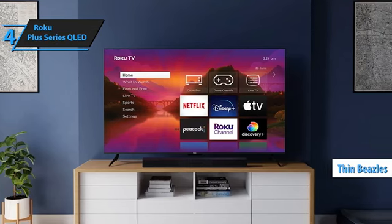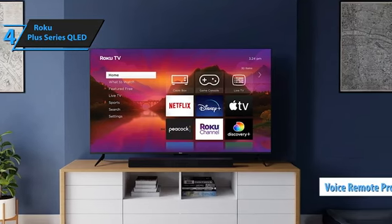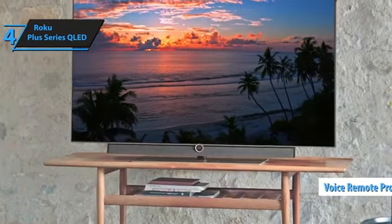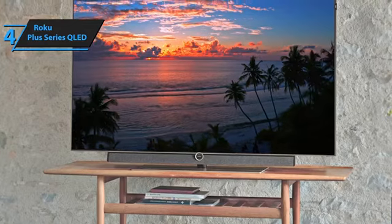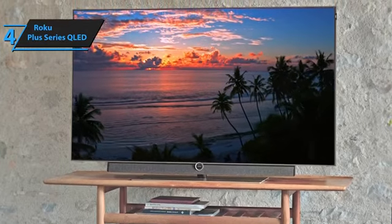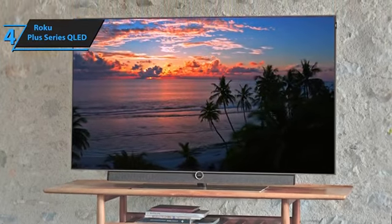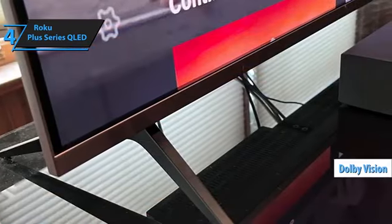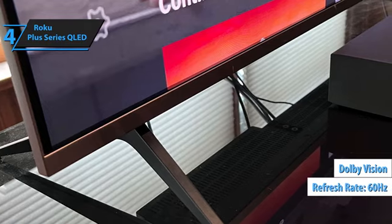Each Roku Plus Series comes with the Voice Remote Pro, a rechargeable remote with an always-on mid-field microphone that listens for commands. If you lose the remote, simply say 'Hey Roku, find my remote,' and it'll start beeping. The QLED display boasts local dimming and Dolby Vision, although it's limited to a 60Hz refresh rate.